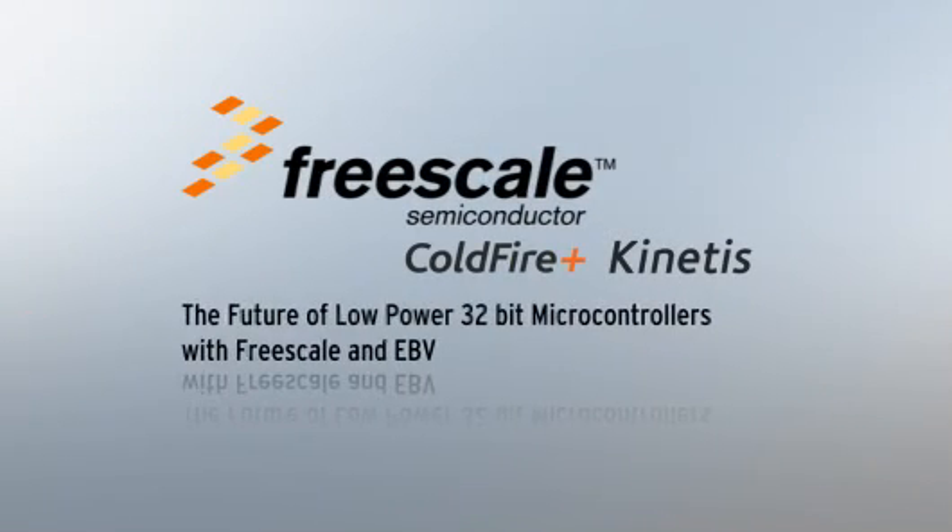EBV Electronic and Freescale Semiconductor are excited to introduce the future of low-power 32-bit microcontrollers. Freescale has recently launched two new 32-bit microcontroller families, Kinetis and ColdFire Plus, both of which use a state-of-the-art 90nm technology and feature a new memory system. These product families support solutions that require high performance and maximum power management savings.